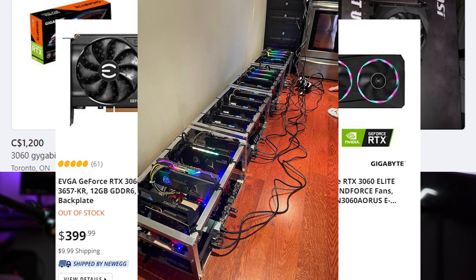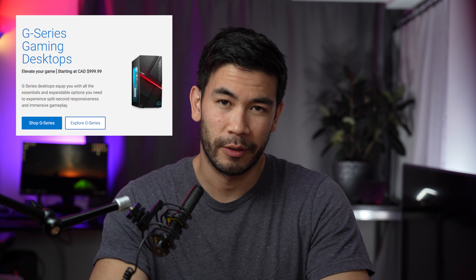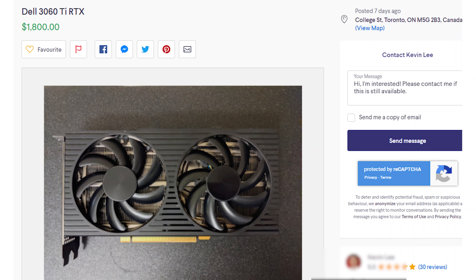So if you can't beat them, join them, right? I'm referring to scalpers, bots, and GPU miners. In this video, I'm going to tell you how you could potentially get a free PC gaming rig with an elusive RTX 30 series graphics card.